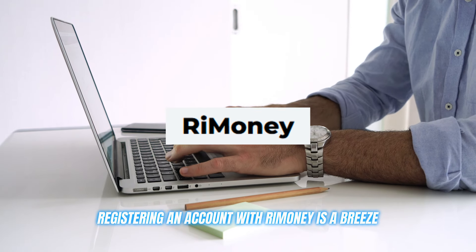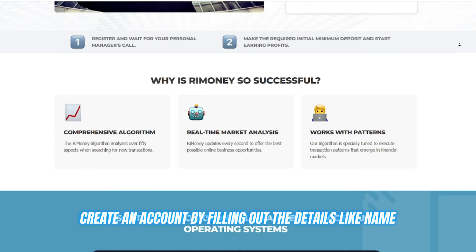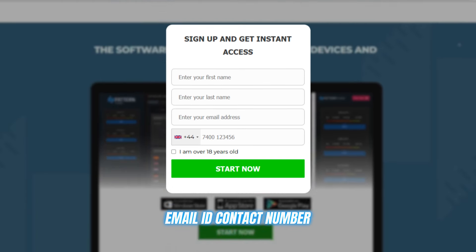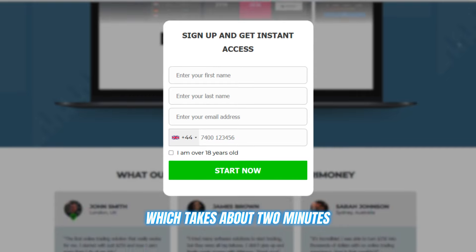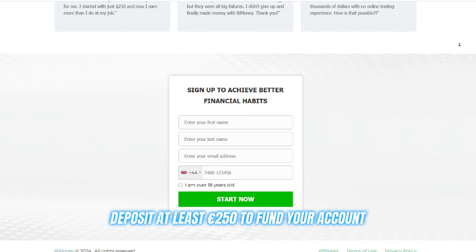Registering an account with ReMoney is a breeze. Just head to their website, create an account by filling out details like your name, email, ID, and contact number — which takes about two minutes — then deposit at least 250 euros to fund your account, and you're ready to go.